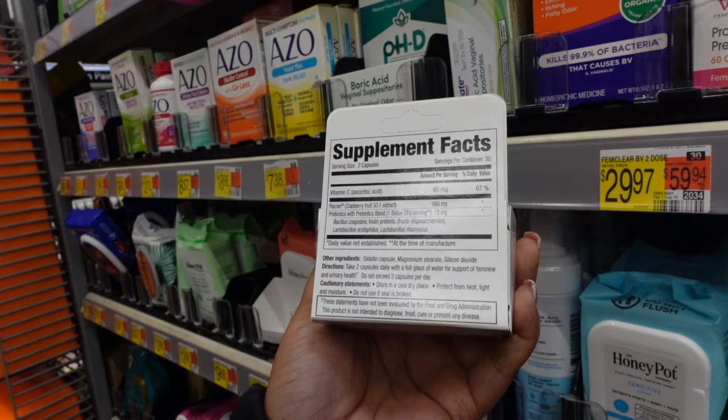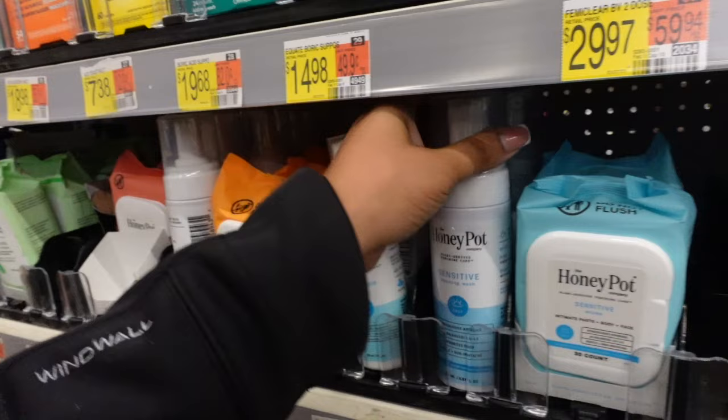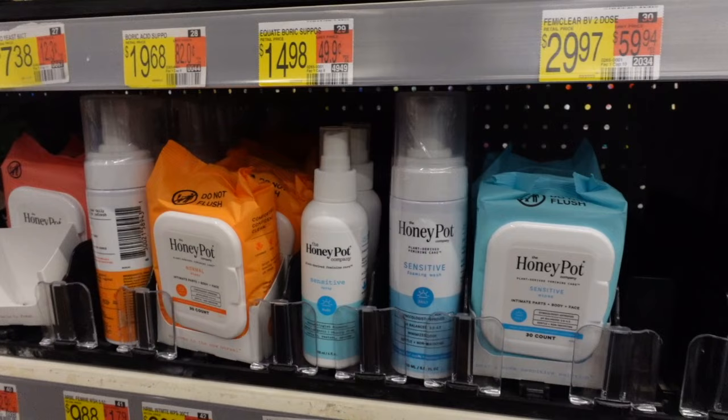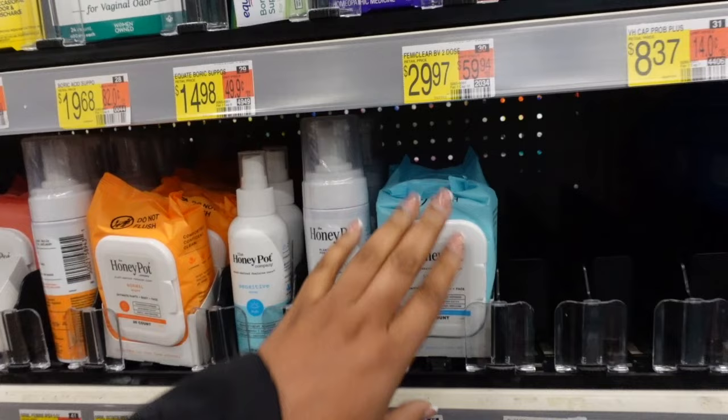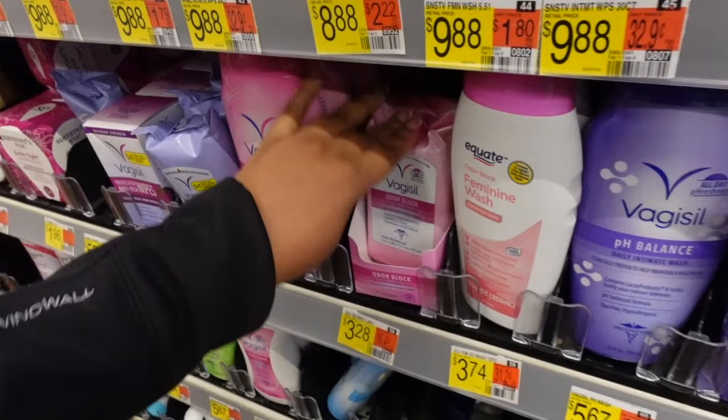Let me know if y'all use this. This is by VH Essentials, I haven't heard of them before. I usually would get this, which is a sensitive foamy wash — this is really my go-to, I use this all the time. But they actually have a pack that has toiletries in here. I think I showed y'all this so many times, to the point where y'all probably saw me talking about it. But I did not know that Vagisil had wipes too.